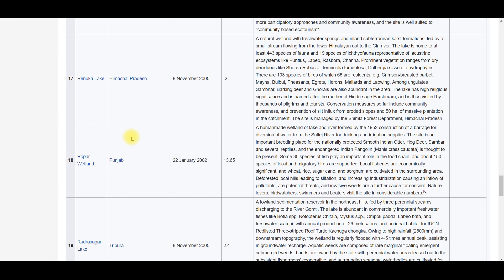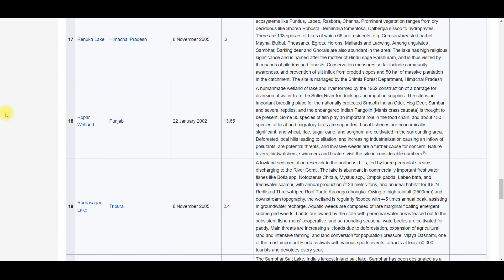Ropar Wetland is in Punjab, area 13.65 square kilometers — nothing especially unique. It is in Punjab, 13.65 square kilometers, and it was created by diverting water from the Sutlej River.